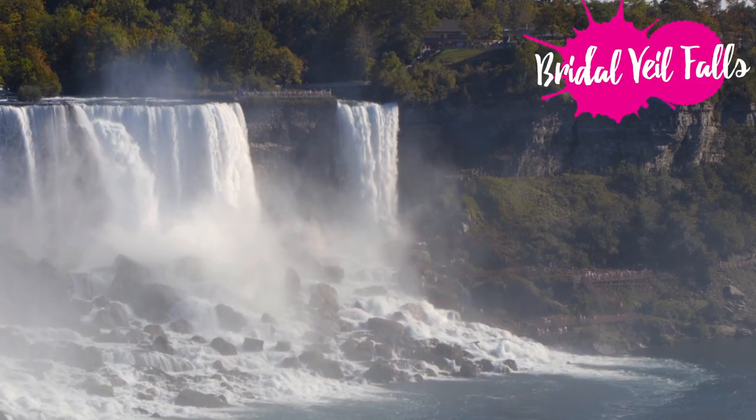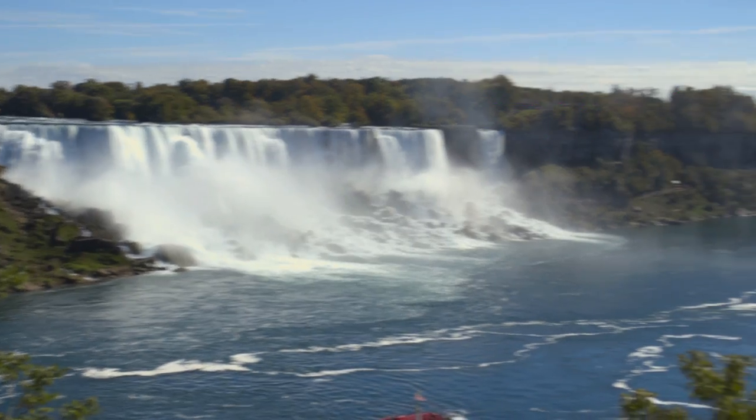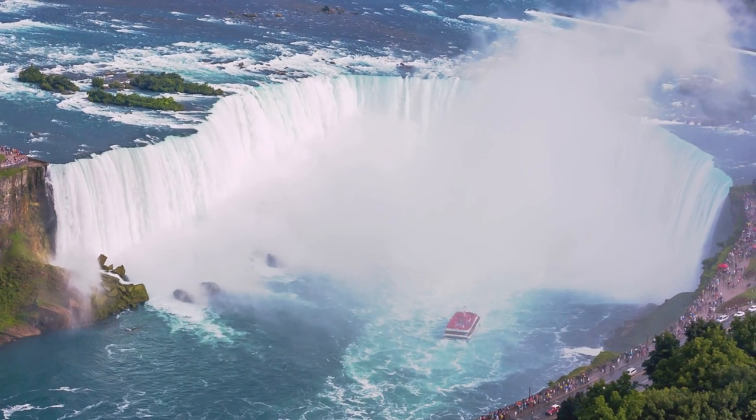So there are three falls here: there's the Bridal Veil fall which is a smaller one, we have the American fall over there, and over there is the Canadian side with the big horseshoe fall — and it's called the horseshoe fall because it's kind of shaped like a horseshoe.